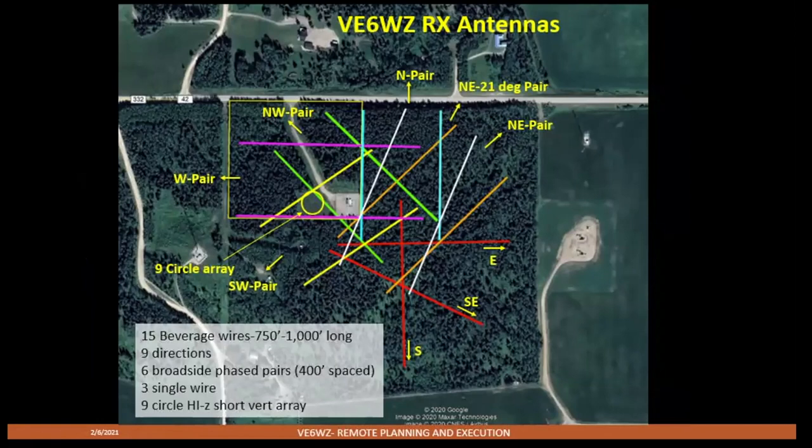Let's talk about my receive antennas. I own only the 10 acres of land shown here. My neighbor is a friendly guy and has allowed me to run wires out into the surrounding forest. I have a total of 15 beverages ranging from 750 to 1,000 feet long, covering nine directions. I have six broadside phased pairs with 400-foot inter-wire spacing and three single wires. I also have a nine-circle array.